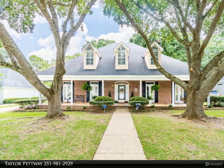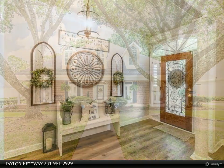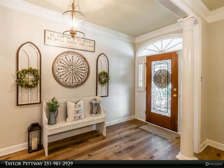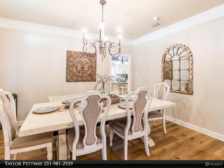This Good Realty property video is presented by Taylor Petway. Welcome to Savannah Trace subdivision, where elegance meets comfort. Fall in love with this captivating five-bedroom, 3.5-bath, nearly 3,500 square-foot dream home perfectly nestled beneath the majestic canopy of two massive live oaks in West Mobile.